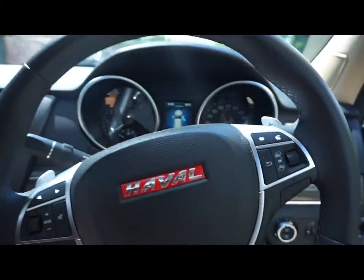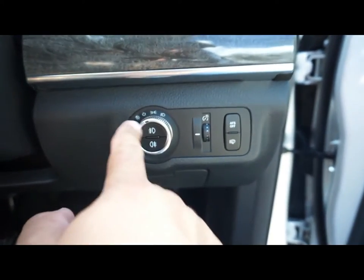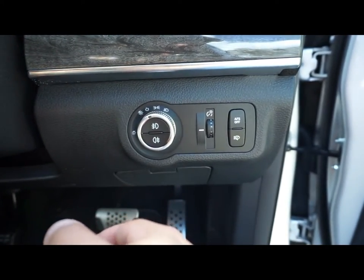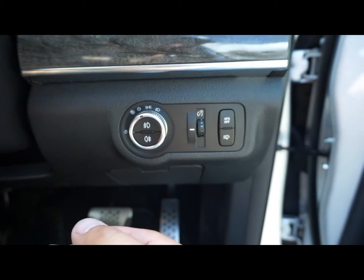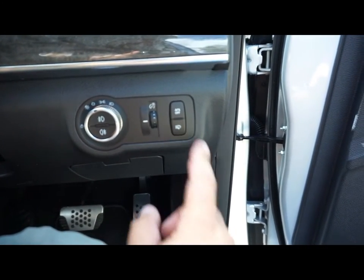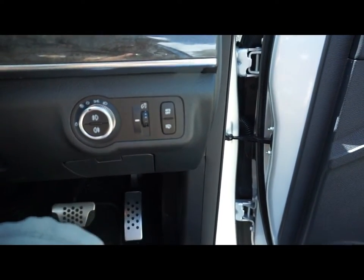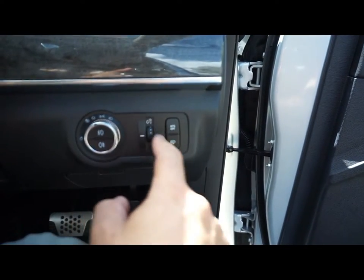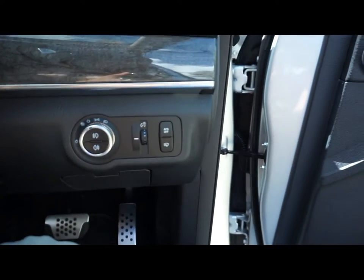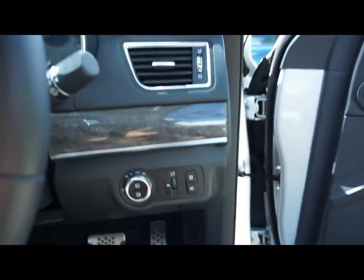Here we are inside the Haval. Down here you've got the lights display — from my understanding it's on automatic at the moment, but you can switch to just your driving lights or normal lights if you don't want it on automatic. You've also got a dimmer switch, a button to clean the headlights — you push it and something pops out and cleans them — and the adaptive turning headlight control.